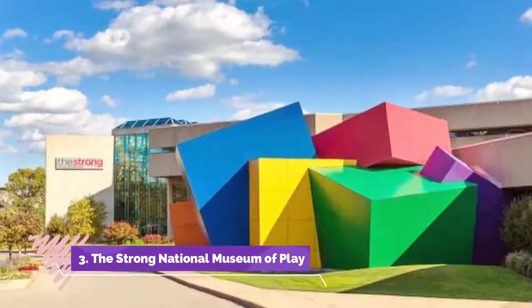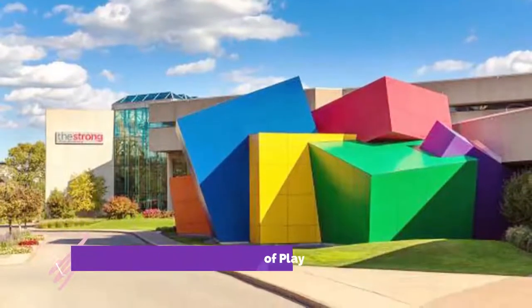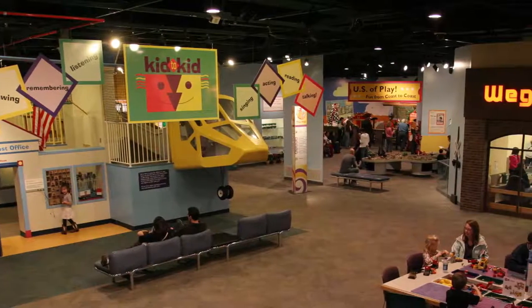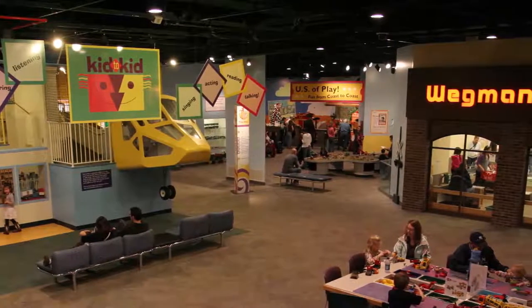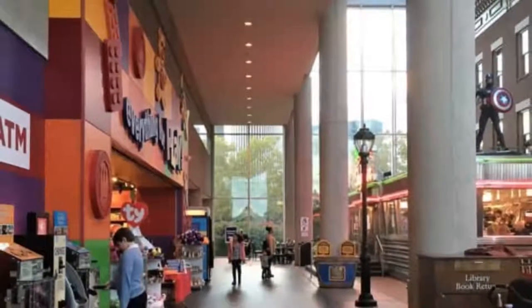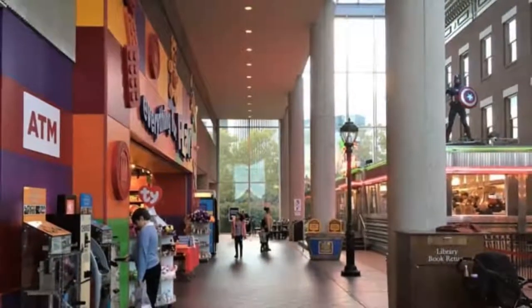Number three: The Strong National Museum of Play. The Strong National Museum of Play encompasses an impressive 150,000 square feet that is entirely dedicated to toys, games, and forms of entertainment that many children love and grew up with. It's an incredibly fun site with tons of activities that are among the best things to do in Rochester, New York when visiting with kids.